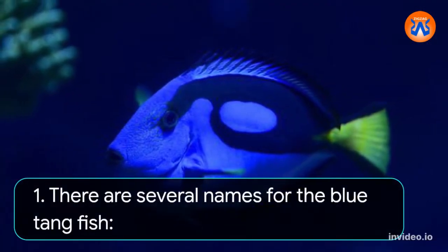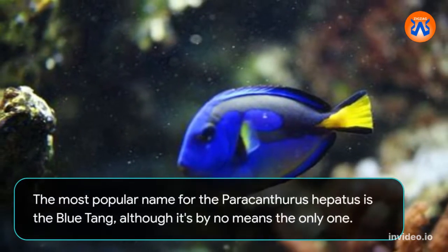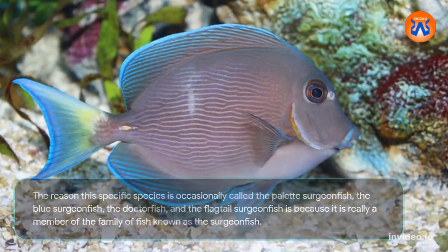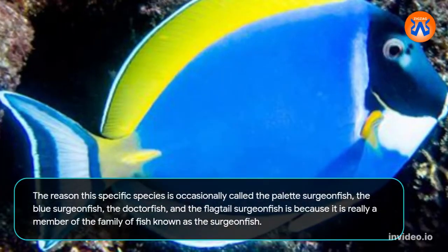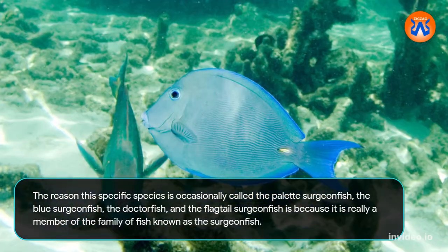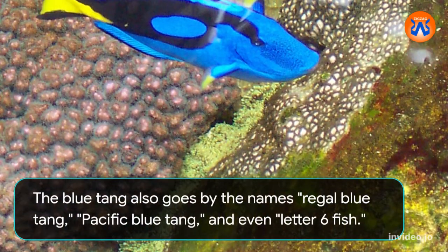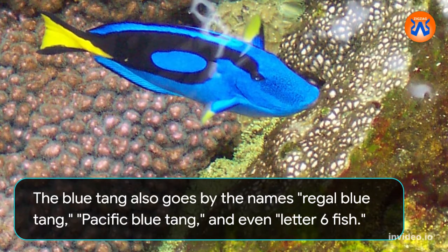1. There are several names for the blue tang fish. The most popular name for the Paracanthurus hepatus is the blue tang, although it's by no means the only one. This specific species is occasionally called the palette surgeonfish, the blue surgeonfish, the doctor fish, and the flag-tail surgeonfish, because it is really a member of the family of fish known as the surgeonfish. The blue tang also goes by the names regal blue tang, Pacific blue tang, and even latter six fish.